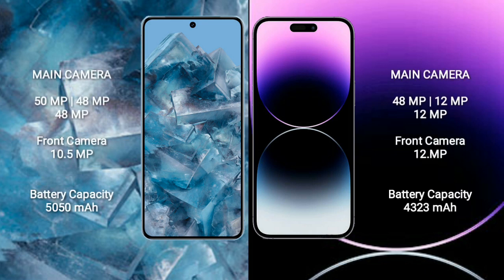Google Pixel 8 Pro features a triple camera setup: 50MP plus 48MP plus 48MP, and a front camera of 10.5MP. iPhone 14 Pro Max features a triple camera setup: 48MP plus 12MP plus 12MP, and a front camera of 12MP.